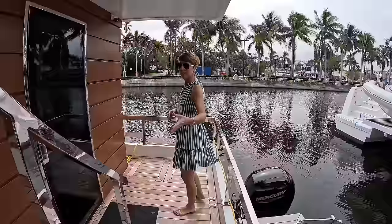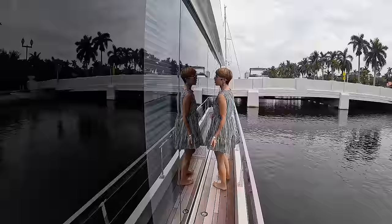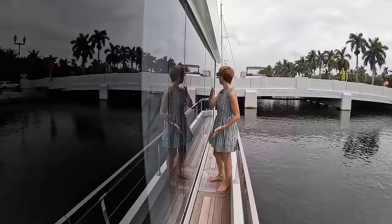Let's go all the way forward on our starboard side. We have our shore power inlet. Check out these massive windows — a whole wall of windows. It's so beautiful. I cannot wait to show you the interior.